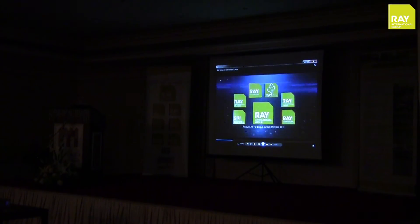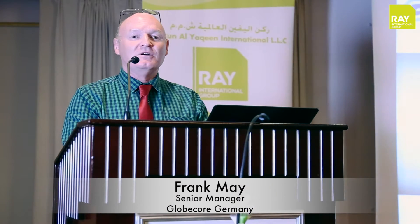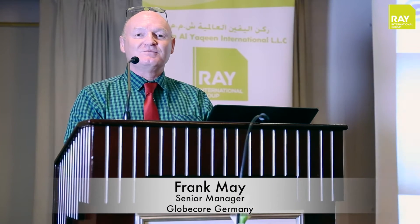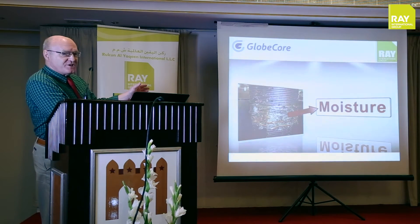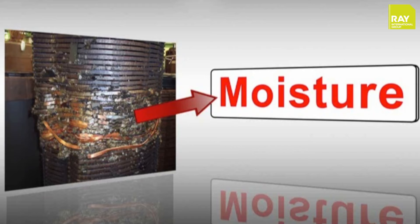In 2005, they founded RAIL International LLC. We did a short presentation from our company Bloodcore. We are manufacturers and suppliers of oil purification equipment and oil regeneration systems. Here we see damage caused by free or suspended water or moisture.